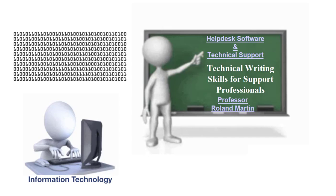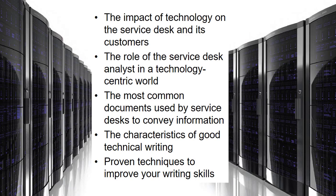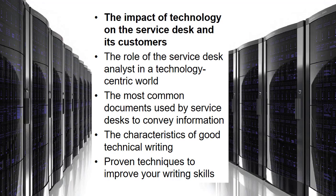Let's take a look at the areas we will discuss in this lecture. We will talk about the impact of technology on the service desk and its customers, the role of the service desk analyst in a technology-centric world, the most common documents used by service desks, the characteristics of good technical writing, and proven techniques to improve your overall technical writing skills.